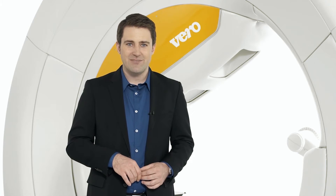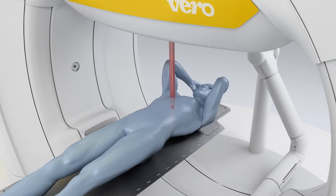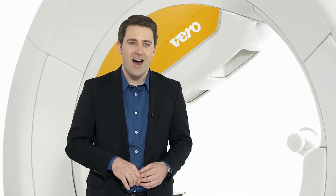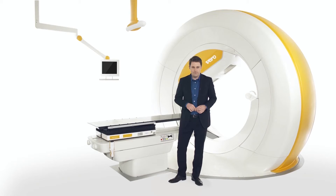With its robotic components, Vero provides the confidence of submillimeter accuracy and is especially well suited for moving targets. The speed and versatility of Vero drive shorter treatment times, higher patient throughput and increased patient access. With its closed ring design, Vero offers an increase in mechanical accuracy and a final isocenter definition up to 0.1 mm.